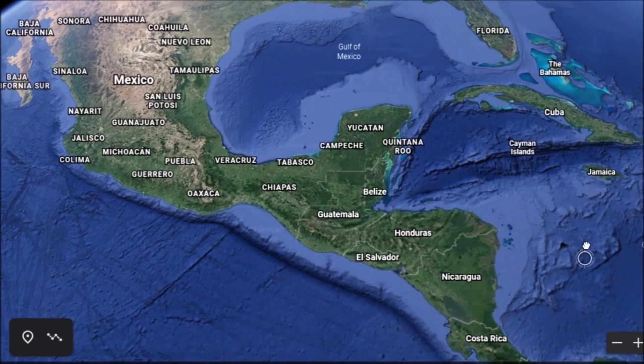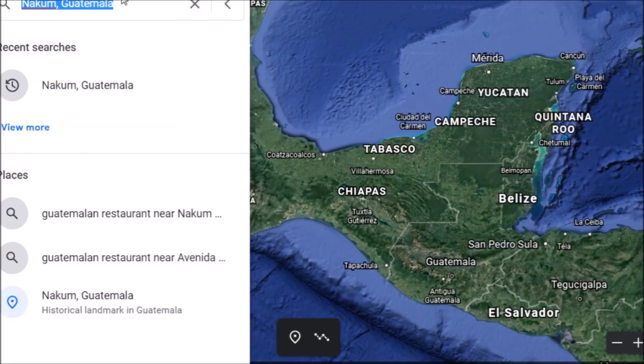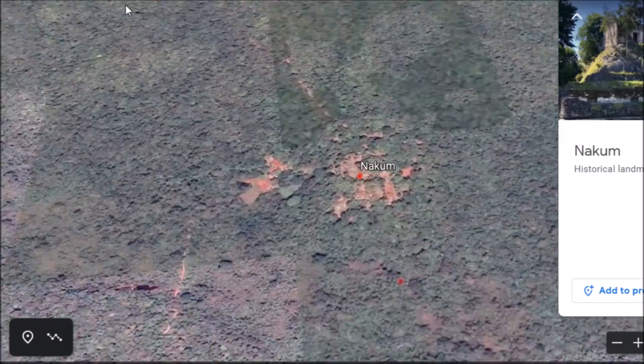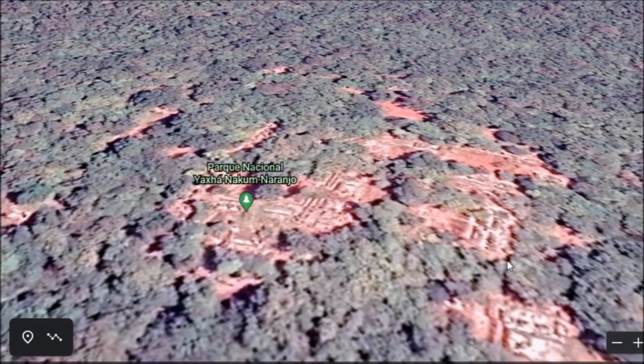Hey everybody, I've got a video here for you today. I've been putting this one together for a few days. I haven't documented a Mayan site for a while. I've documented quite a few during the shutdown, but why don't we go down to Guatemala today. This site is called Nakum, right down here. There are a lot of Mayan ruins down here, and I even documented one during the shutdown that might not even be on any lists.